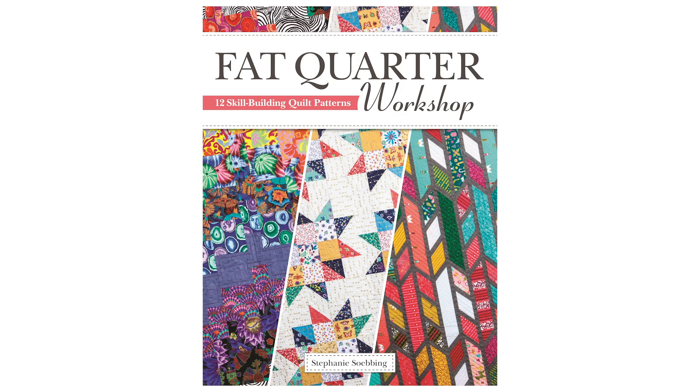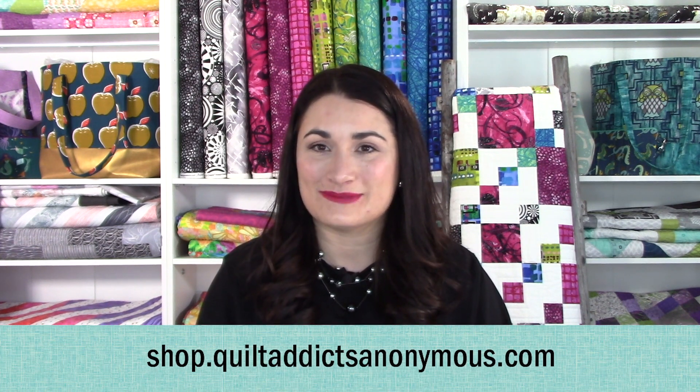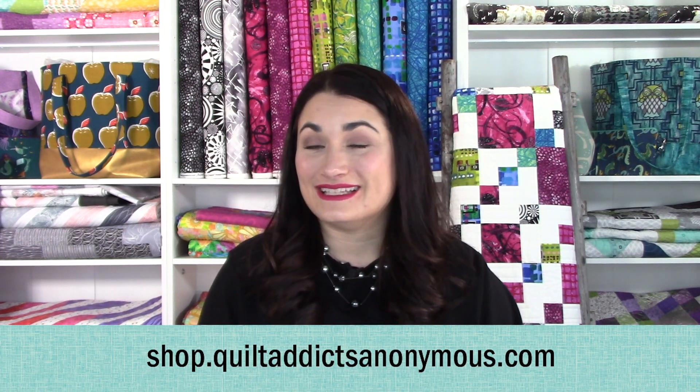You also get a discount on my book, Fat Quarter Workshop, which is packed with even more Stashin' with Stephanie patterns that are now only available in the book. It's a great deal — a ton of freebies, cool fabric in your mailbox every month, and new patterns in your inbox. Check that out over at shop.quiltaddictsanonymous.com. Now let's get on to meeting Katie and learning about her fabulous career as an art quilter.